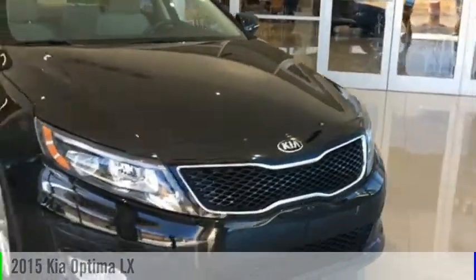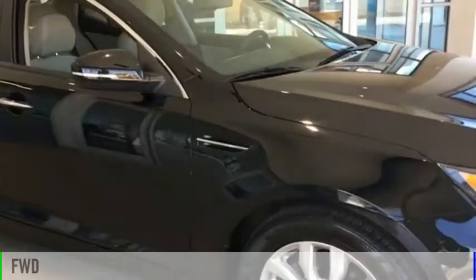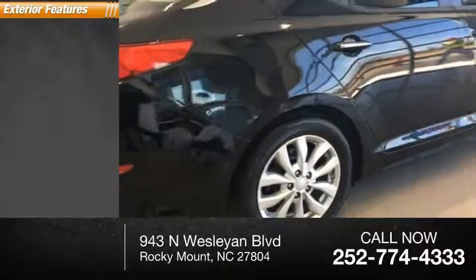You are going to love the 2015 Optima. This vehicle is powered by a front wheel drive and has less than 40,000 miles. Here are some of this vehicle's great options.